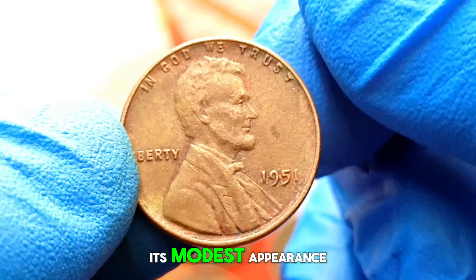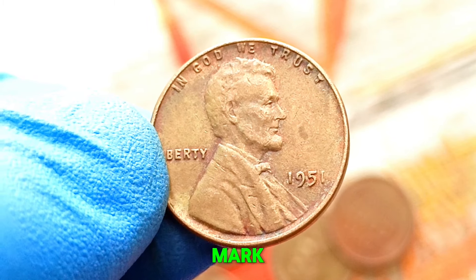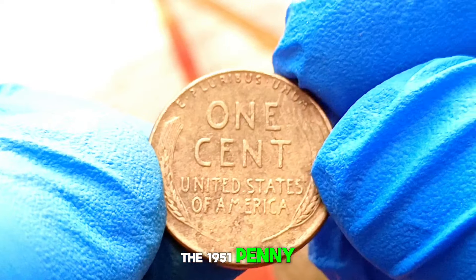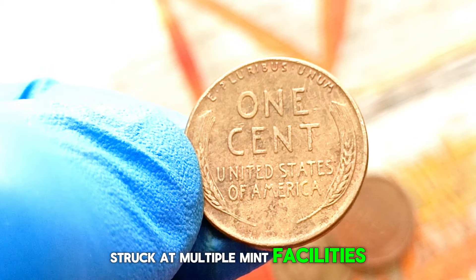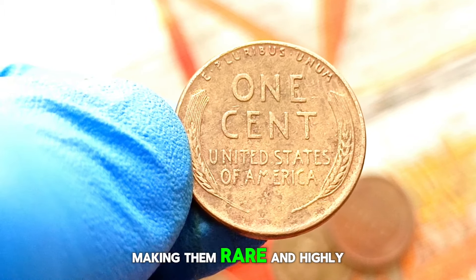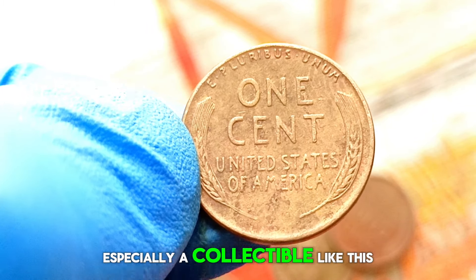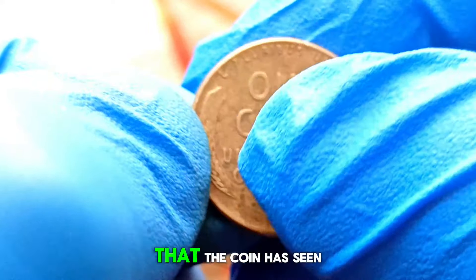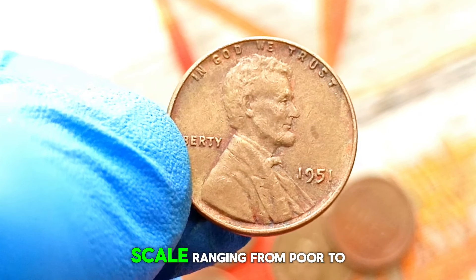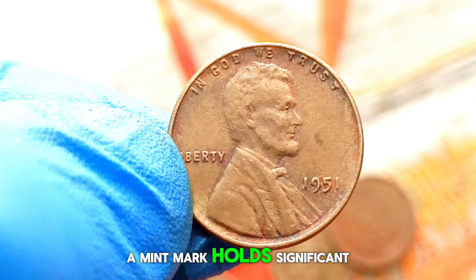The humble wheat penny — despite its modest appearance, this coin holds a wealth of history and intrigue. What sets apart the 1951 penny without a mint mark is that these coins were struck at multiple mint facilities including Philadelphia, Denver, and San Francisco. However, some were mistakenly struck without a mint mark, making them rare and highly sought after by collectors. A very good grade indicates the coin has seen circulation but still retains most of its original detail, and even in this condition the 1951 wheat penny without a mint mark holds significant value.